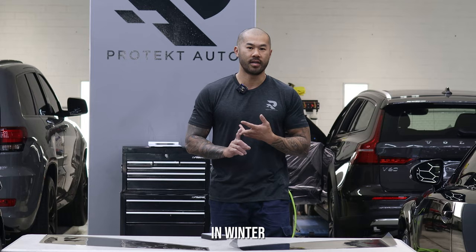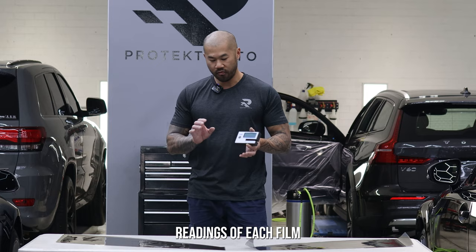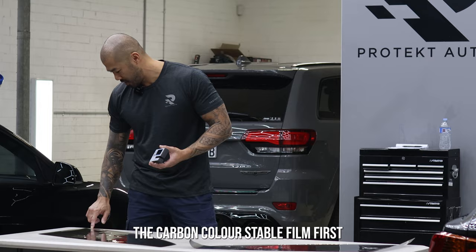That's the difference between the two. I have a light transmission meter here which will show the UV and infrared readings of each film, so I'll just quickly do a quick test on that. I'll measure the readings on the carbon or color-stable film first.